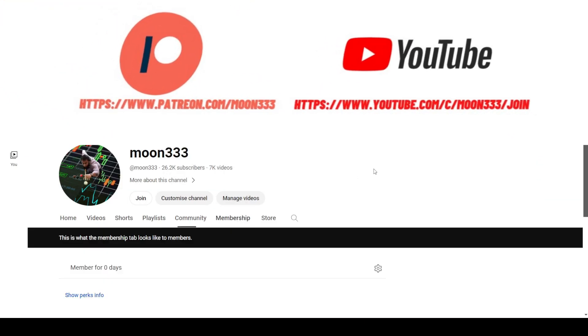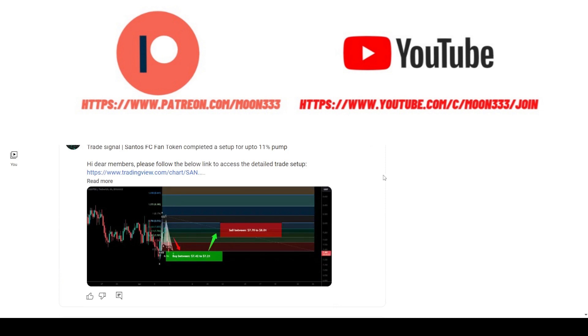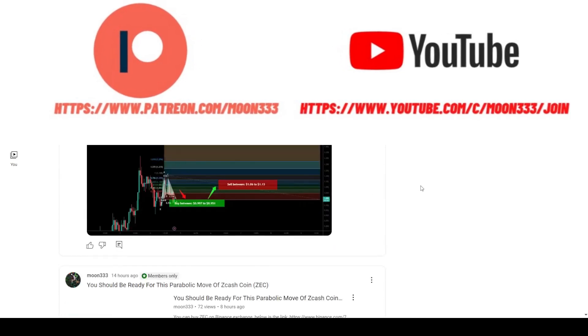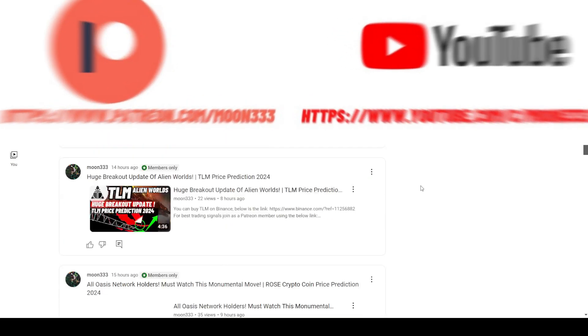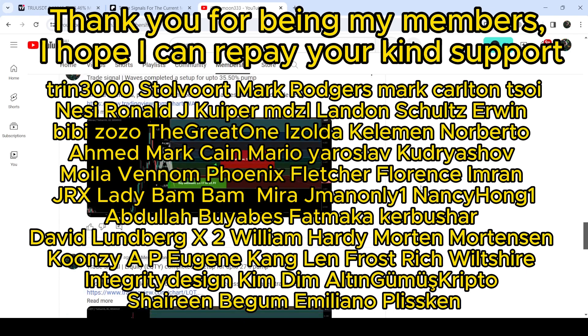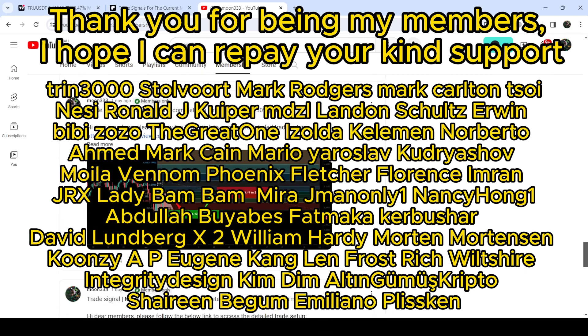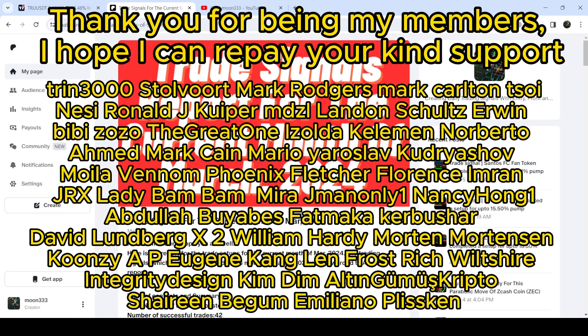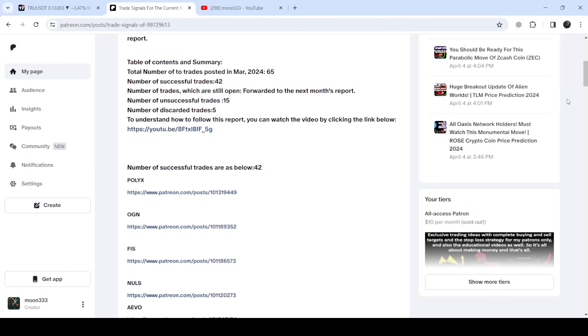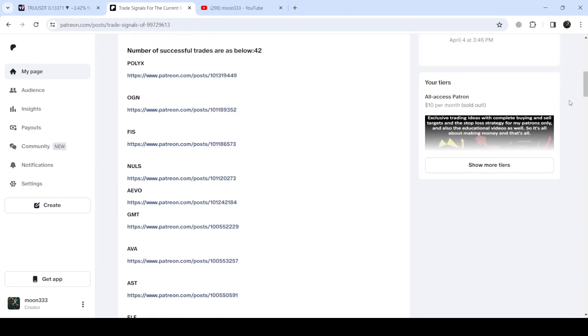Before starting this analysis, if you are not subscribed to my channel then do subscribe. For more trading signals you can join me as a YouTube member or as a Patreon member — I'm sharing different trading signals there. You can find the link in the video description. I've also shared the trading signal report for the previous month of March 2024 in the description.